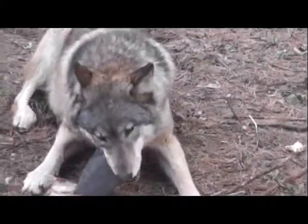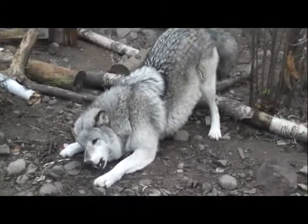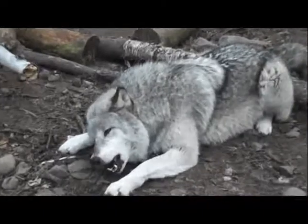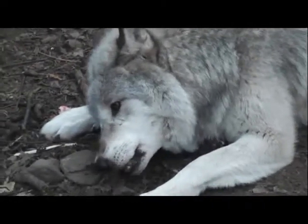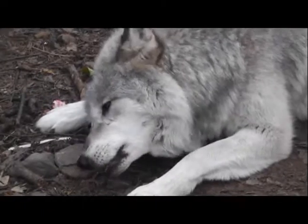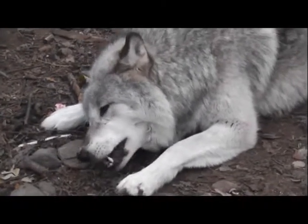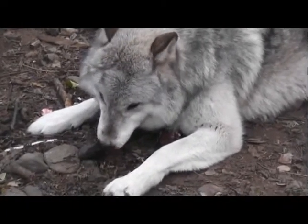A beaver tail is mostly fat — obviously where beavers get their buoyancy — and we have buckets of them. Here's Grizzer really getting into his beaver tail, using the same technique of chewing on the back molars to get that pressure to break it up. These are frozen right from the freezer — a good distraction.